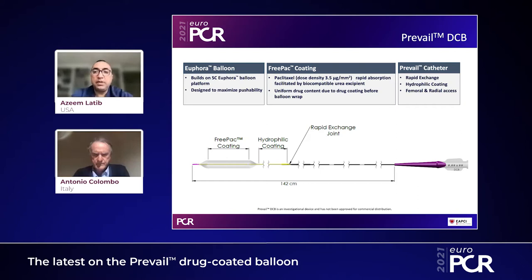The Prevail drug-coated balloon is a new drug-coated balloon from Medtronic that maximizes the technology used in Medtronic drug-coated balloons — the FreePac coating. The balloon has paclitaxel at a density of 3.5 micrograms per millimeter squared, which is facilitated by a biocompatible urea excipient, leading to rapid absorption.